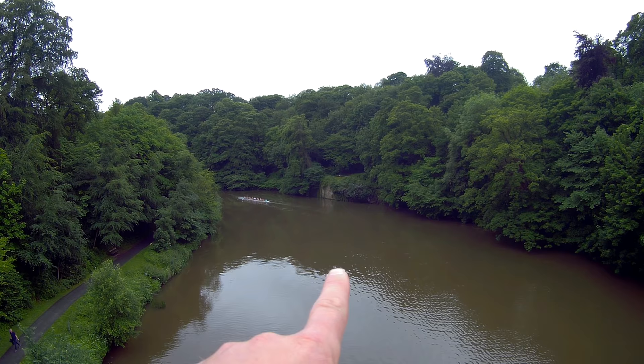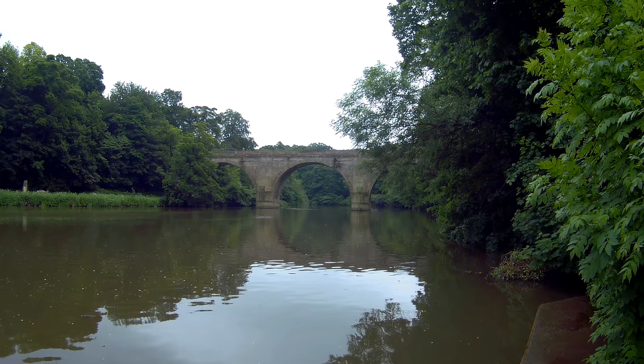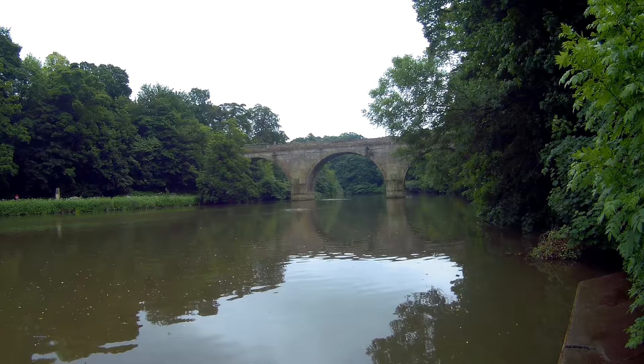Over there is a bit of stone wall — that's where the old bridge used to stand, an old footbridge. This here is Pre-Bend's Bridge, where we started our walk and finished last time. It was built between 1772 and 1778 and designed by George Nicholson to fit in with the scenery of the cathedral and to give the best views.